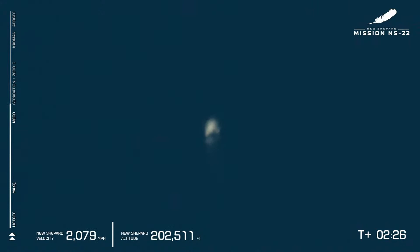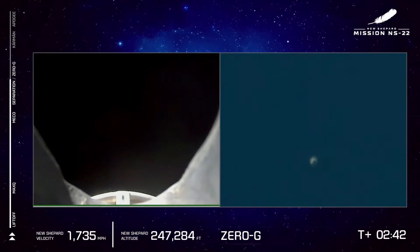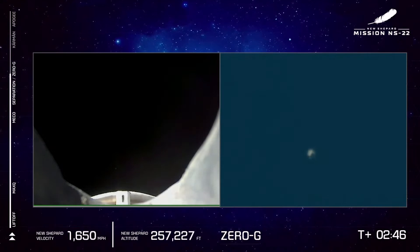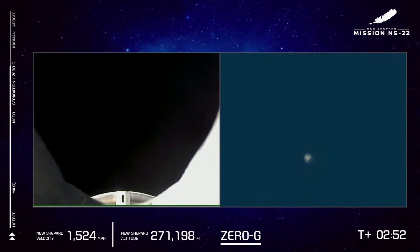It looks to have been a successful main engine cutoff with the vehicle traveling at more than 2,000 miles per hour and 200,000 feet of altitude. Our next milestone will be separation of the crew capsule and the booster. For zero-g, capcom will momentarily cue the astronauts to unbuckle their harnesses after separation. In the meantime, Sarah, Vanessa, Kobe, Mario, Clint, and Steve — welcome to space.